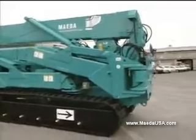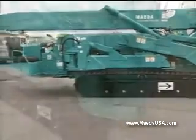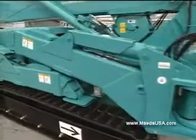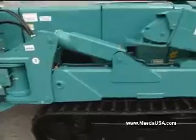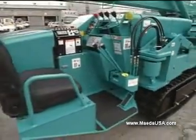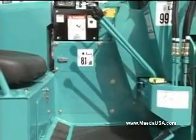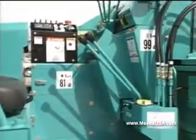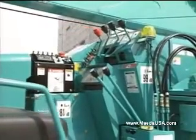Meet the MC405C, a larger model with hoisting capacity of 8,480 pounds, released from Maeda. The MC405C arises from our long-term experience in exceptional technology. The highest standards of design, quality, and workmanship can be seen throughout Maeda's largest mini-crawler crane.